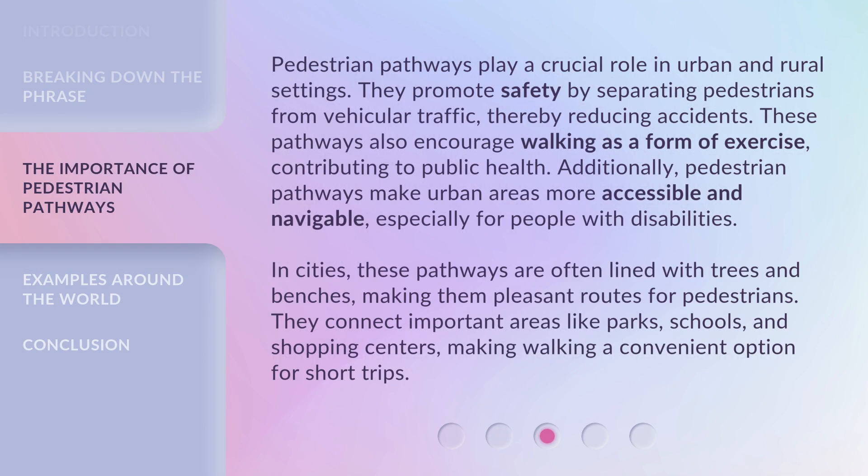Pedestrian pathways play a crucial role in urban and rural settings. They promote safety by separating pedestrians from vehicular traffic, thereby reducing accidents. These pathways also encourage walking as a form of exercise, contributing to public health. Additionally, pedestrian pathways make urban areas more accessible and navigable, especially for people with disabilities. In cities, these pathways are often lined with trees and benches, making them pleasant routes for pedestrians. They connect important areas like parks, schools, and shopping centers, making walking a convenient option for short trips.